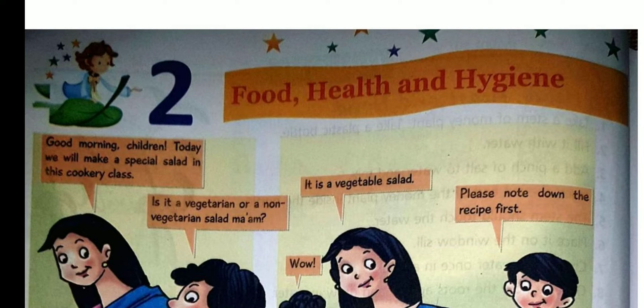Children, we need food daily. Food helps us to grow, strengthen our bones, and also protects us from different diseases. We get food from plants and animals. Plants provide us pulses, rice, vegetables, fruits, etc.